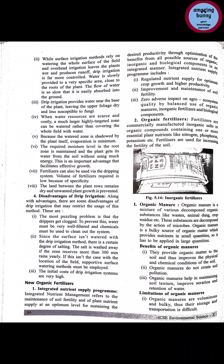If we talk about fertilizers, they are made from organic salts and organic compounds containing essential plant nutrients like nitrogen, phosphorus, and potassium. The main purpose of fertilizers is to increase the fertility of the soil.